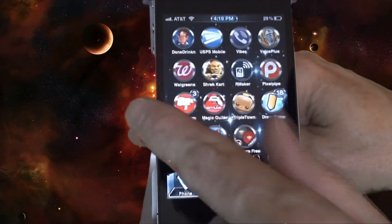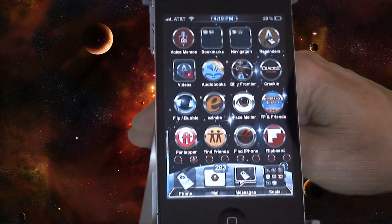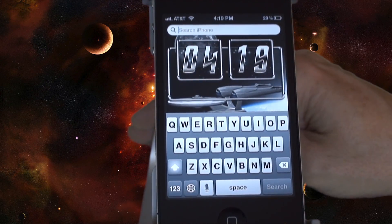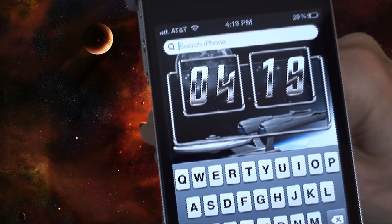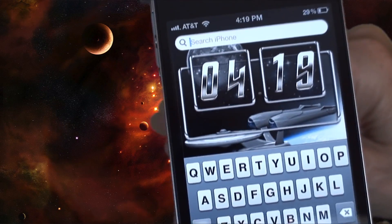Got this from Cydia for $2.99. You may want to check it out if you're a Star Trek fan. Even got the time there in big bold numbers, as you can see. You can see the little light.